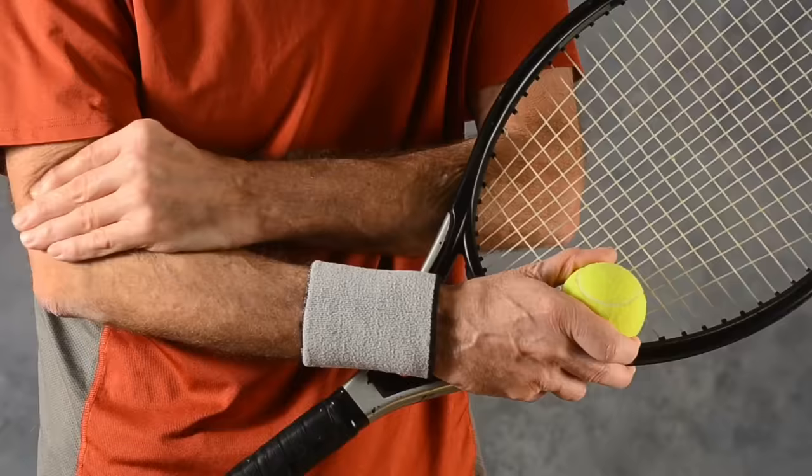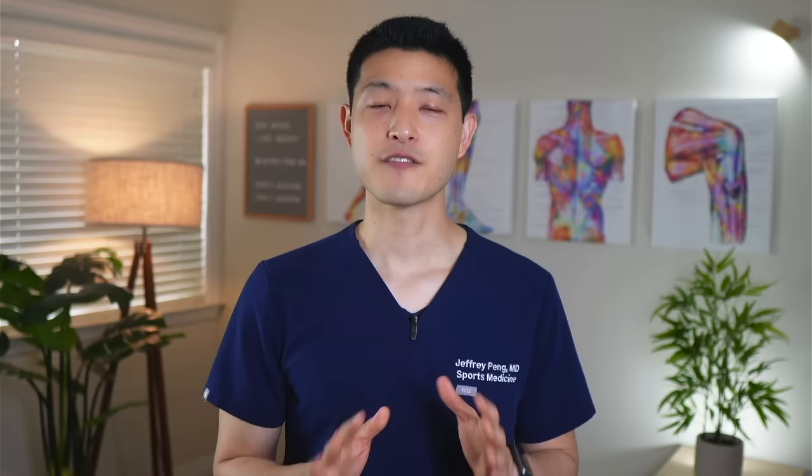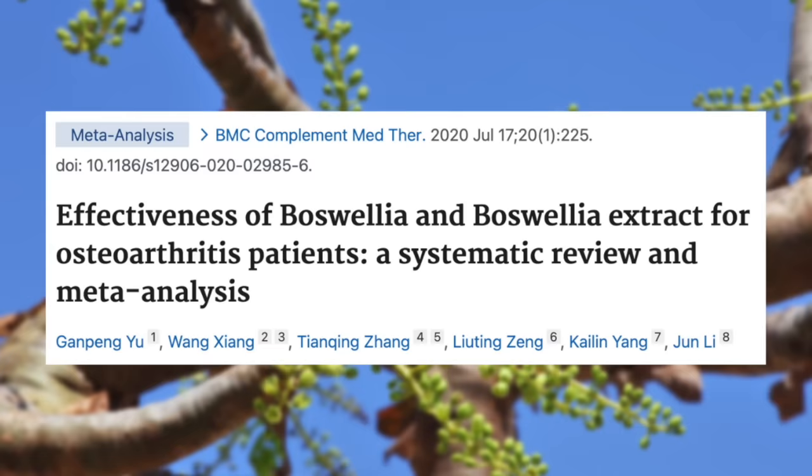Similar positive outcomes have been observed in the realm of orthopedic conditions. Herbalists have traditionally employed Boswellia serrata to address common tendon issues like Achilles tendonitis, lateral epicondylitis (tennis elbow), rotator cuff tendonitis, and patellar tendonitis. Furthermore, Boswellia serrata appears to hold promise in managing bone and joint diseases such as osteoarthritis and rheumatoid arthritis. A systematic review and meta-analysis examined whether Boswellia and its extract were effective for the treatment of osteoarthritis.